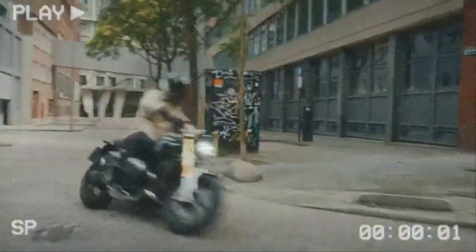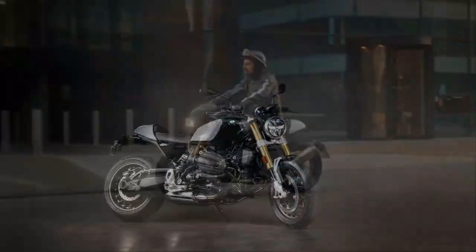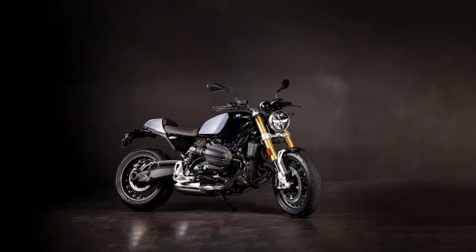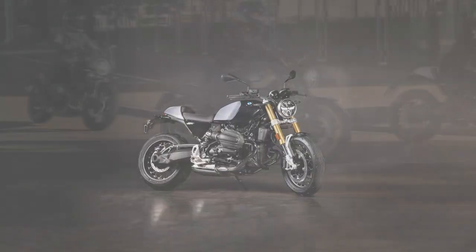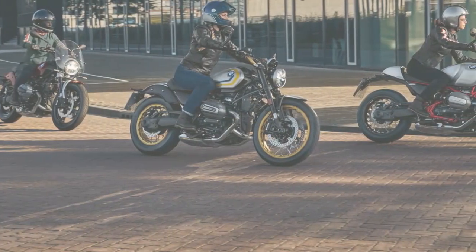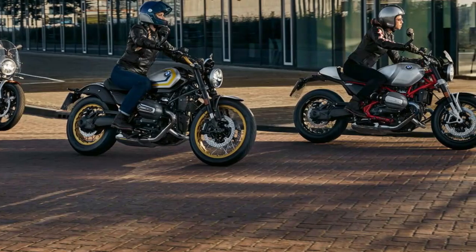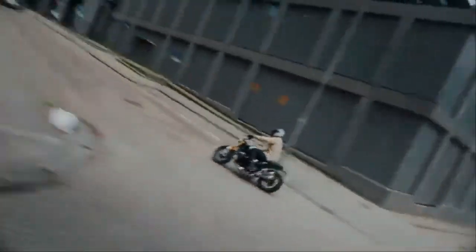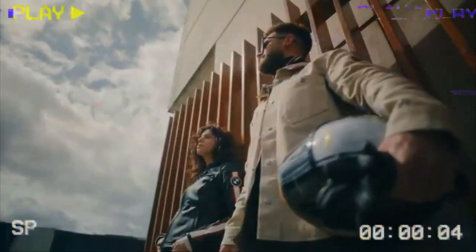Starting up, the R129T delivers the familiar sideways pull from the boxer engine, an iconic feature of BMW's heritage. The idle has a lumpy, robust feel, perfect for a retro roadster. Twist the throttle and you're greeted with a satisfying BRRRT from the twin pipes, reminiscent of the classic BMW boxer sound. It has that rawness you don't find in the more modern, liquid-cooled models.